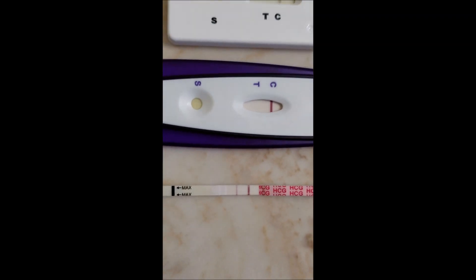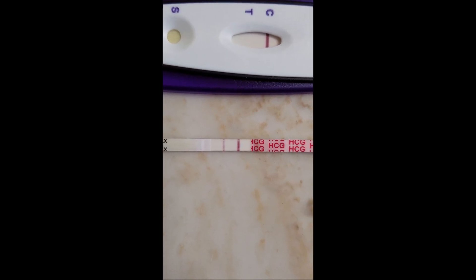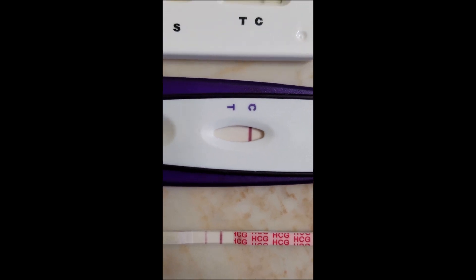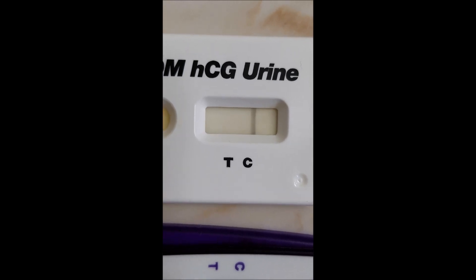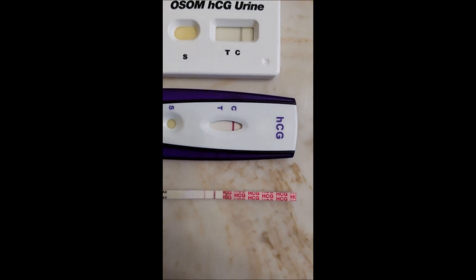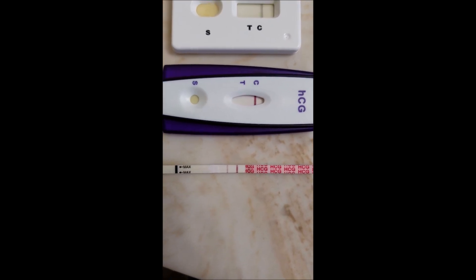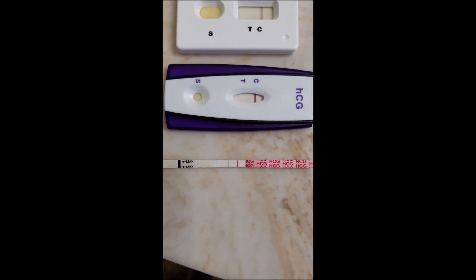Alright, here it is guys — the Wondfo pregnancy test shows positive, however the other brands show negative. I am not pregnant, and as I've been saying, the Wondfo pregnancy test will in fact give you a false positive when you use blood serum or blood.